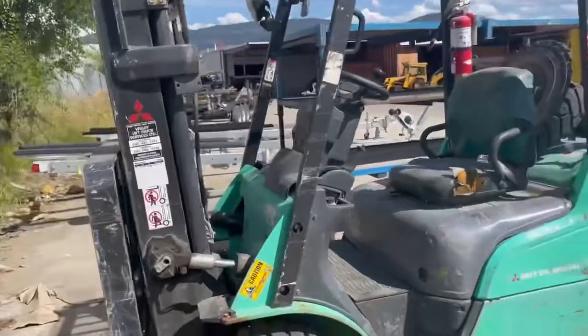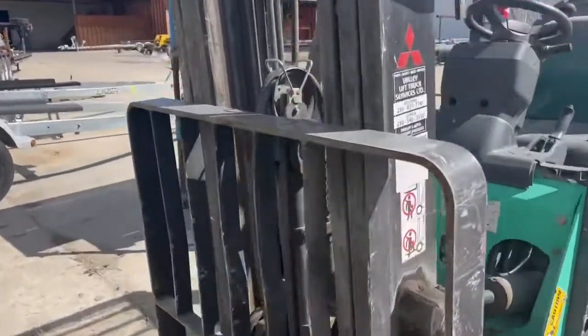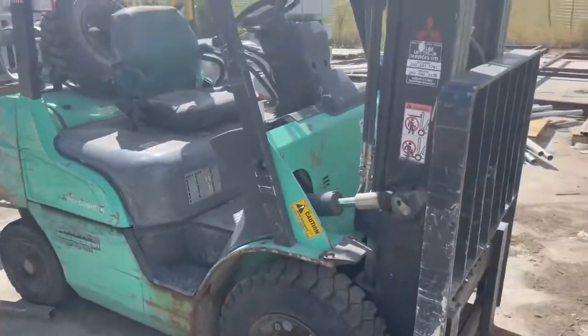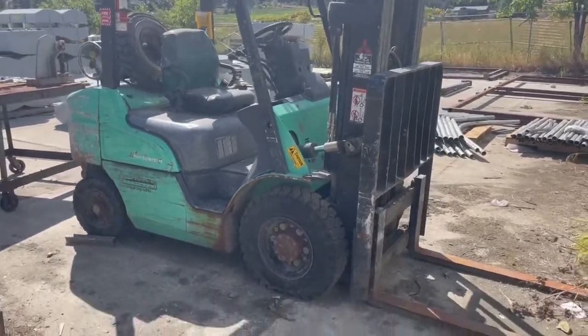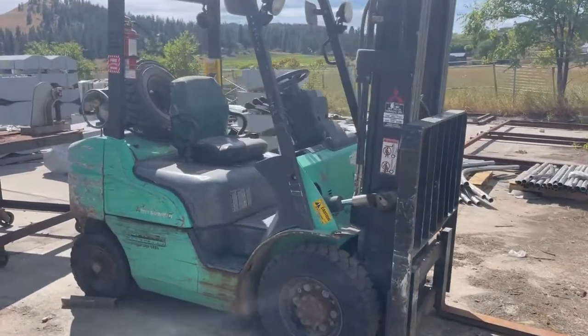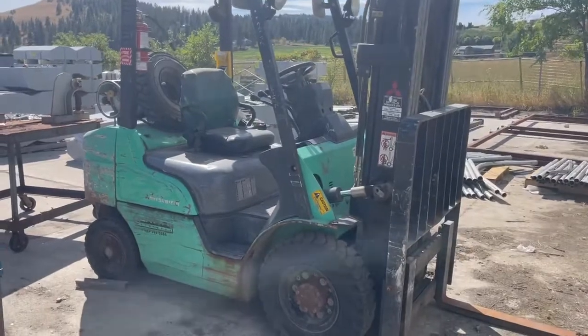The other thing — Mitsubishi builds all the forklifts for Caterpillar. So if you have Caterpillar forklifts, you in effect have Mitsubishi forklifts. So if you've got Caterpillar forklifts, maybe you have some parts for this Mitsubishi that's being auctioned off at Campion Marine. Sale closes on the 22nd.